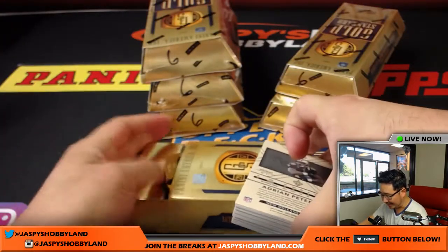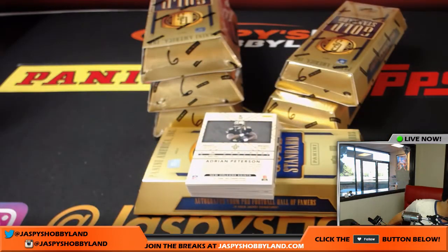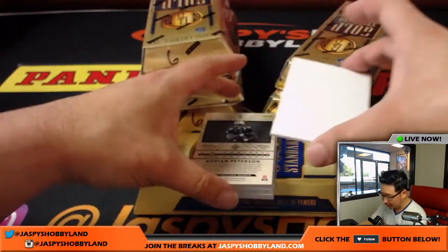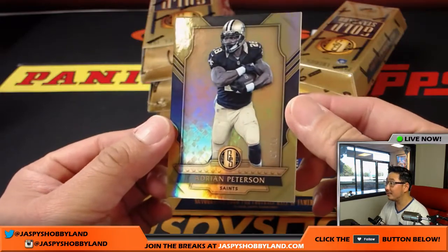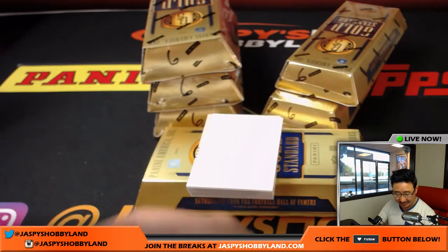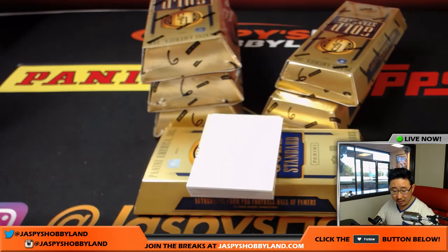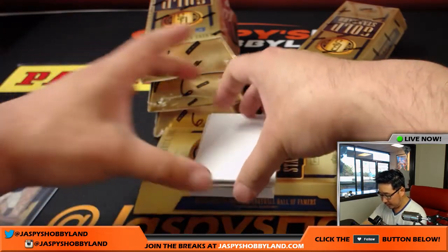Oh, look at this — we got the Saints version of Adrian Peterson right here. That's going to be weird — so used to seeing him in that Vikings purple. 65 out of 79. That will go to the Saints, that will be for Karen Steele. There you go, Karen. First base card going to you.